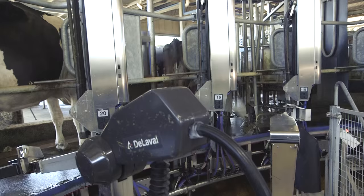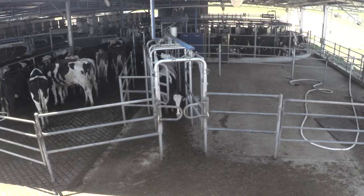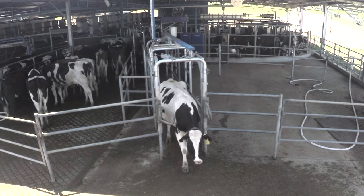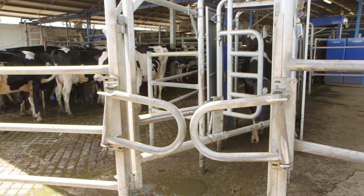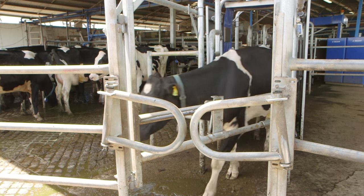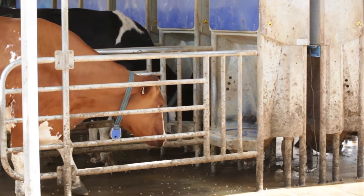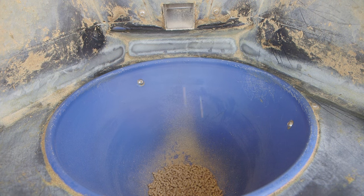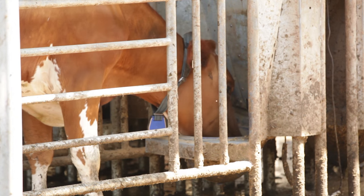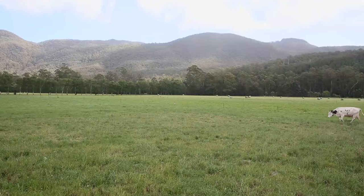If the milking was normal and the cow is healthy, she heads straight out the gate to the feeding troughs. If not, the gates direct her to a separate yard and an alert is sent to the farmer to attend to her. At the feeding trough the computer reads her transponder and dispenses just the right amount of supplementary feed for each cow. And then it's off to the fresh paddock until it's time for milking again.